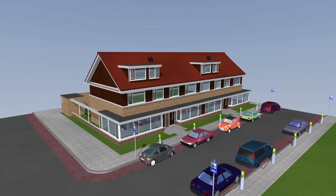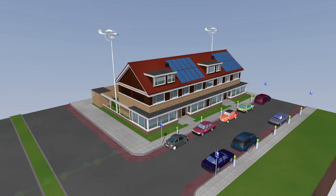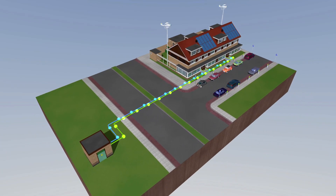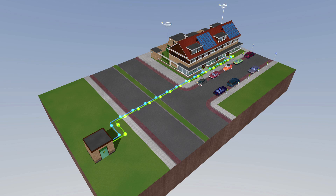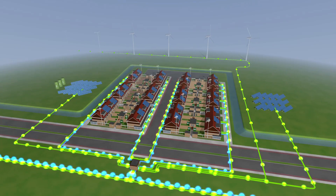The second development is that end users will start producing sustainable energy via distributed energy resources. For example, with solar collectors, wind turbines, bioenergy or microcogeneration. In a nutshell, this means an increased demand for energy combined with two-way traffic on the grid.